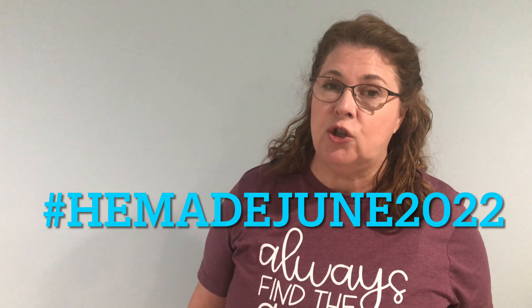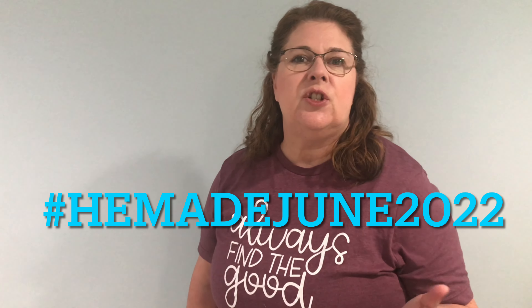The next garment is connected to a challenge I wanted to tell you about. Adam from Adam Sews and Lisa from One Lisa Show are sponsoring a challenge in the month of June called He Made June 2022. The challenge is to create awareness of the lack of modern styled patterns for men and boys — you sew a garment for a boy or man in your life and post it to Instagram. I'll link Adam's video in the end cards where you can get all the information, and there are prizes.